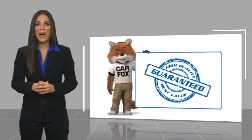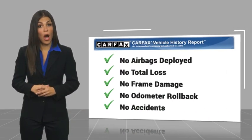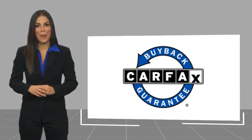Here's another high quality vehicle with a Carfax vehicle history. Be sure to find a complimentary copy of this report online or contact the dealership. This vehicle qualifies for the Carfax buyback guarantee.